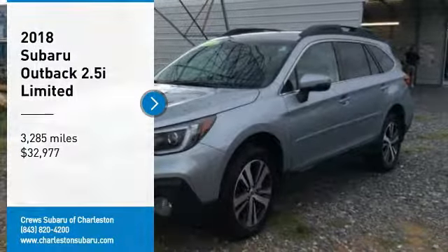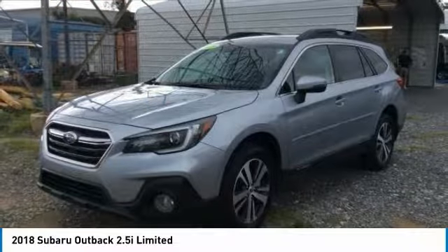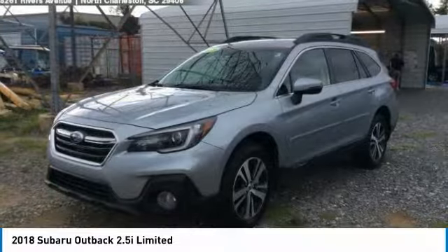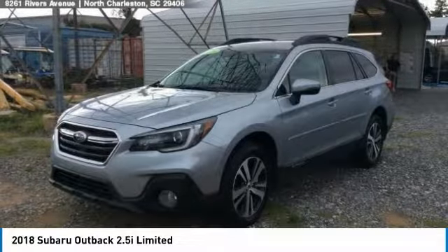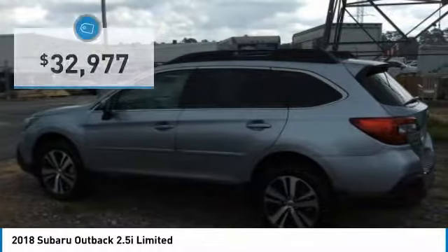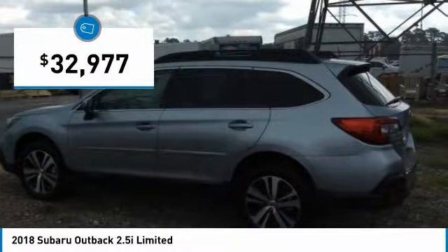We are pleased to show you the 2018 Outback. Take the go-anywhere capability of all-wheel drive and plenty of room for cargo and companions, and you've got the Subaru Outback. Let the adventure begin — and it is priced below $35,000.